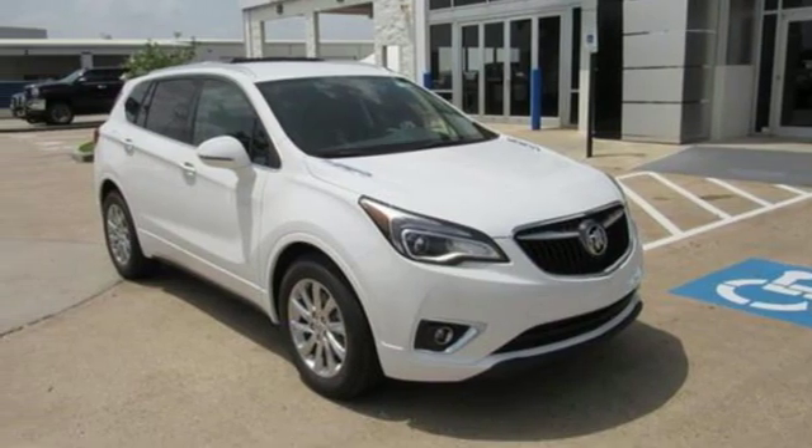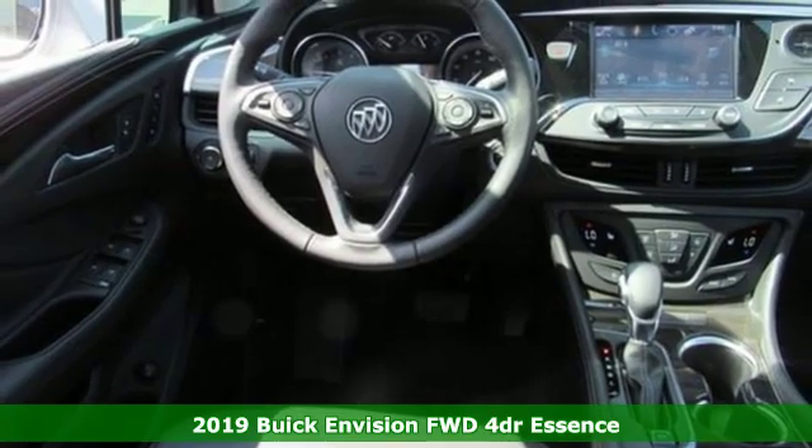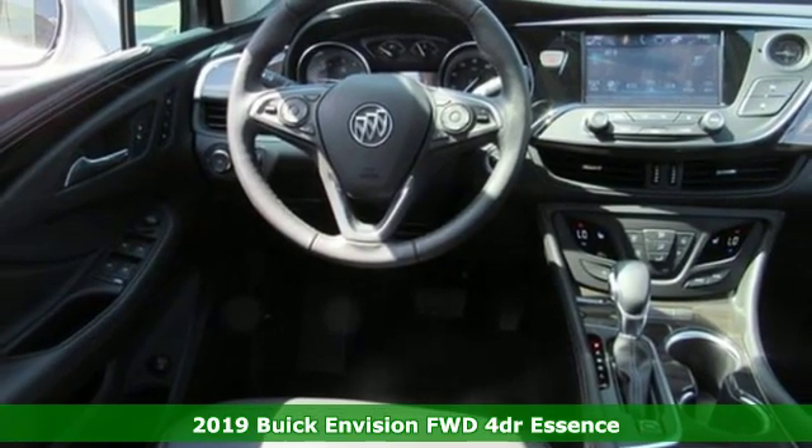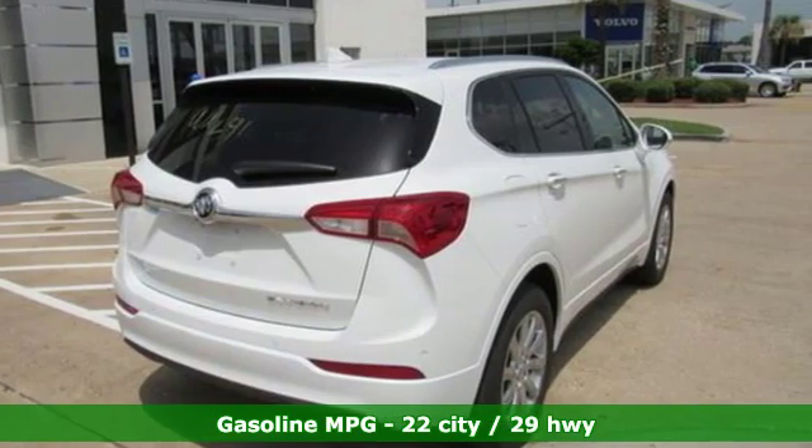Here's a new 2019 Buick Envision. The bold athletic looks are complemented by a features list replete with luxury and safety, and it comes with all the amenities you need.